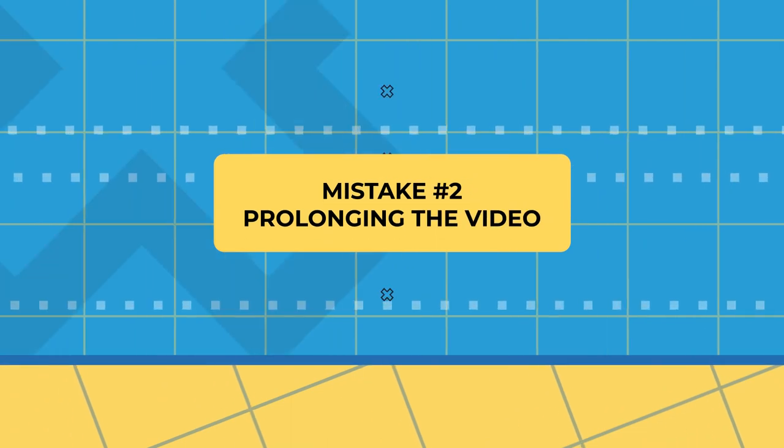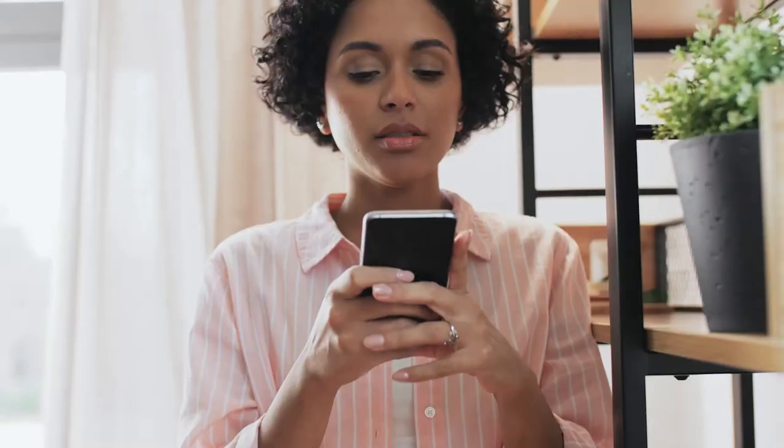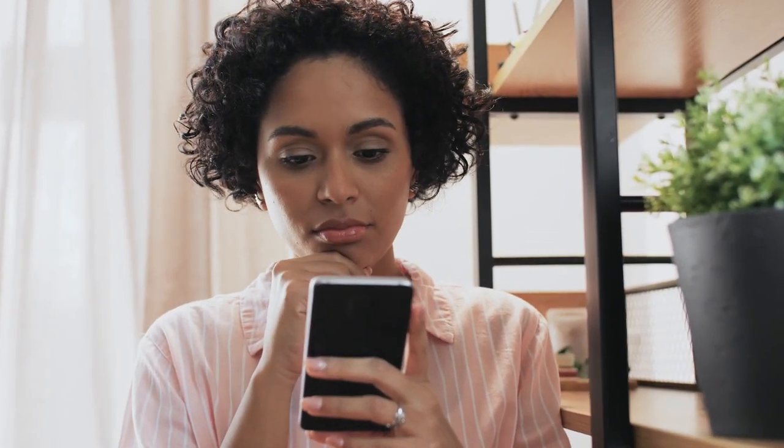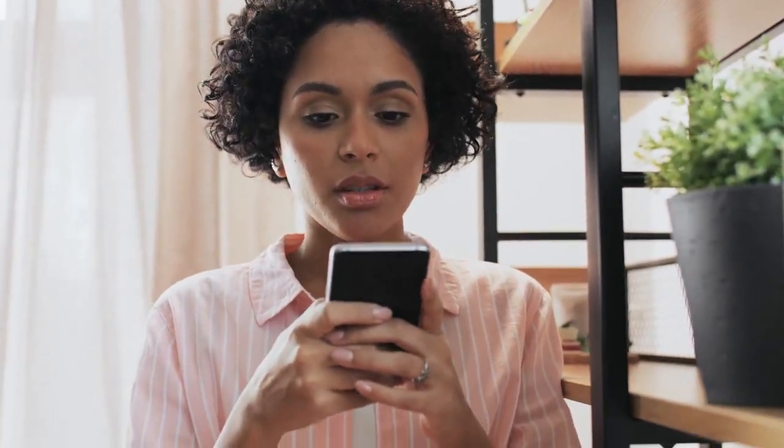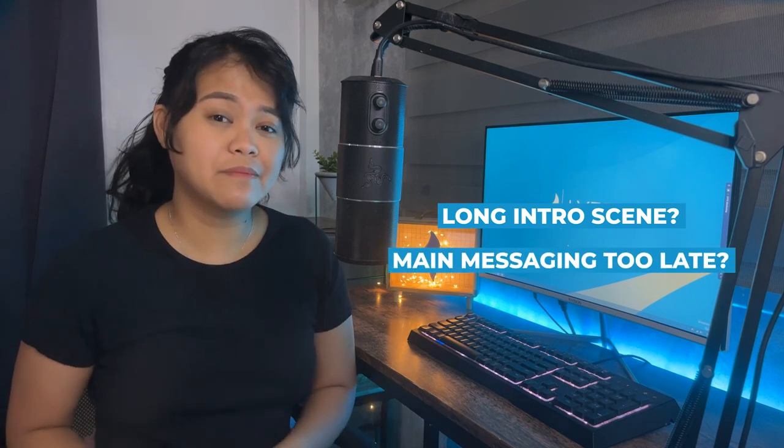Mistake number two: prolonging the video. Basically, you need to get to the point. You don't want to prolong your video by adding unnecessary scenes and elements. Ask yourself if whatever you're adding to your reel is necessary or if it barely helps tell the message you need to convey. Maybe your intro scene is a few seconds too long or perhaps your main message needs to appear sooner. Take factors like this into account when determining the length of your reel.